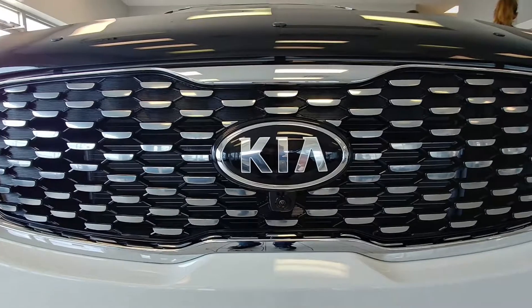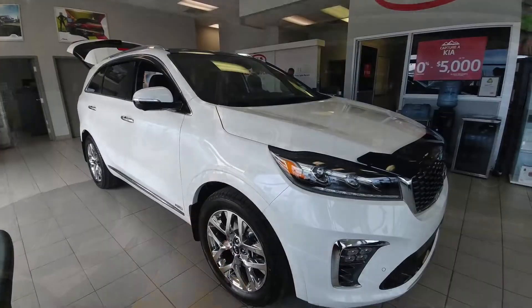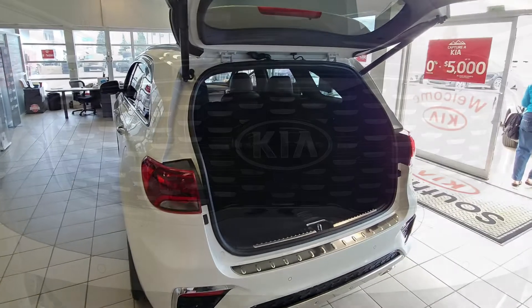They've redesigned this whole unit. They did the front end, they did the interior. It's an exciting time for Kia. On top of that, for two years straight, this vehicle is top quality. JD Power has voted this vehicle, this Kia Sorento, top quality.